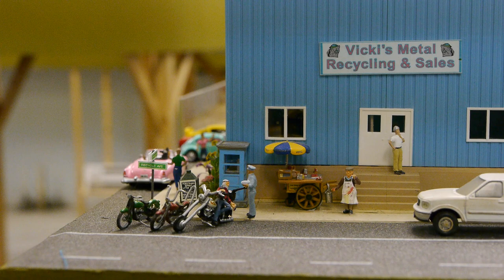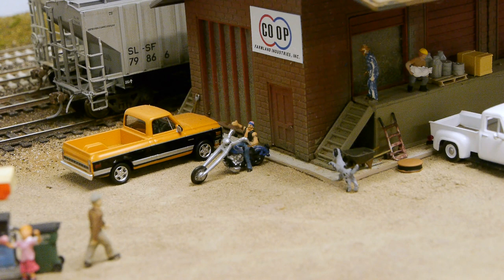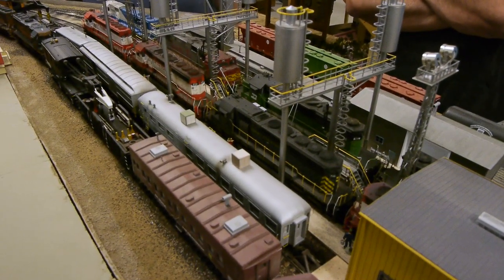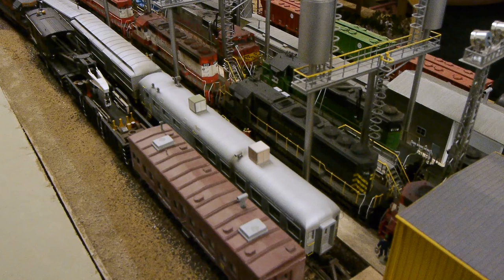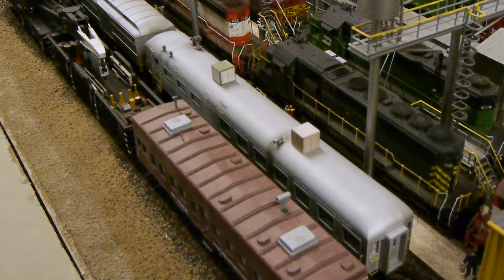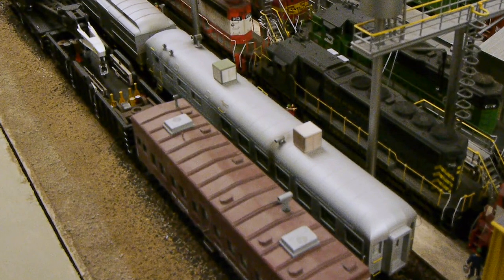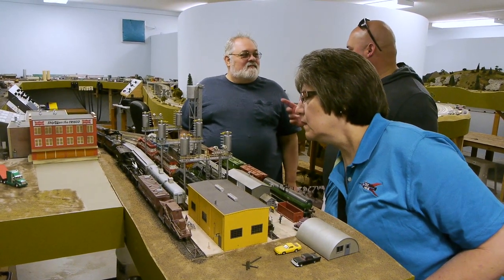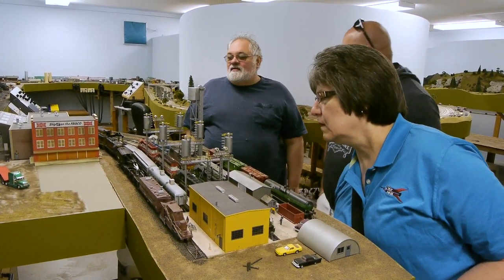There are choppers all over the place — Tom must like choppers because they're everywhere you look. And Adam was really thrilled to see one of his cars on Tom's railroad. Adam sells this line of cars — they're 3D printed and available in HO and N scale. Here's one of Adam's cars that Tom bought as a kit and put together. How cool is that?